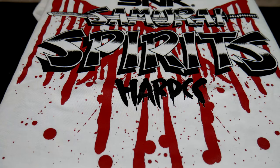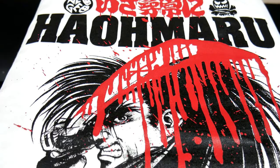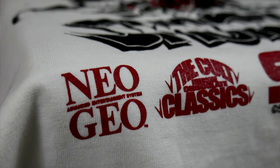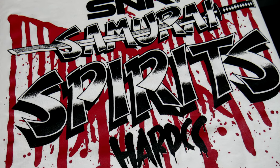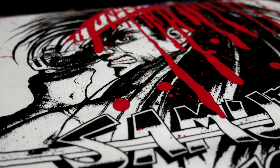Since I mentioned Samurai Shodown, that segues into the next shirt, and wow, I really love this. It's a little more violent than what I'd normally go for, but it's Samurai Shodown — it kind of embraces that whole John Woo vibe of violence-as-art theme. I really like the look of the red on the black and white. The other cool touch is that you get both the franchise's logos on the same shirt. This is really awesome and probably my favorite item of the lot. These shirts are on the pricier side though, each one running about $38.